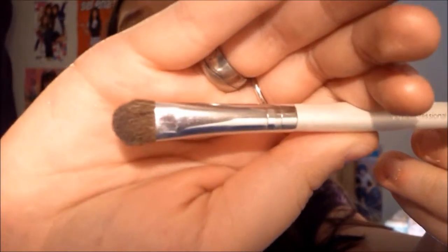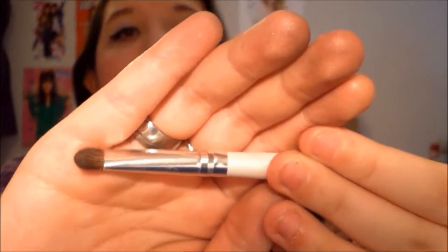Now for my eyeshadow brushes — these are all from e.l.f. except my crease brush. The first one is just a flat shader brush, and I use this every single day whenever I wear eyeshadow. The second is a dense kind of flat shader that I sometimes use to blend out my crease — the packaging called it a blending brush. The third is just the Target brand crease brush, and I use that to put color on my crease. I love those brushes.